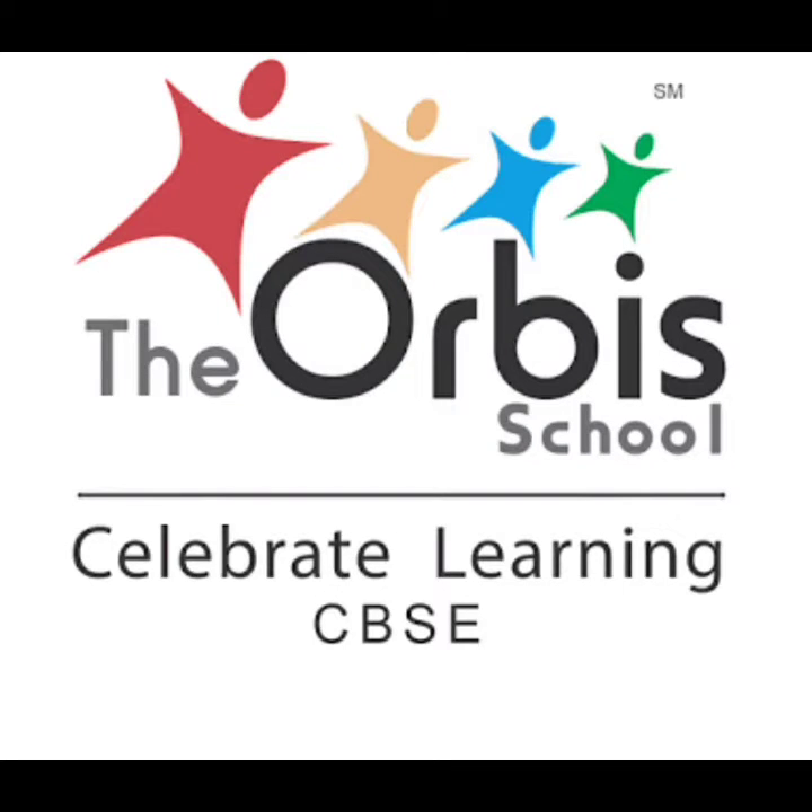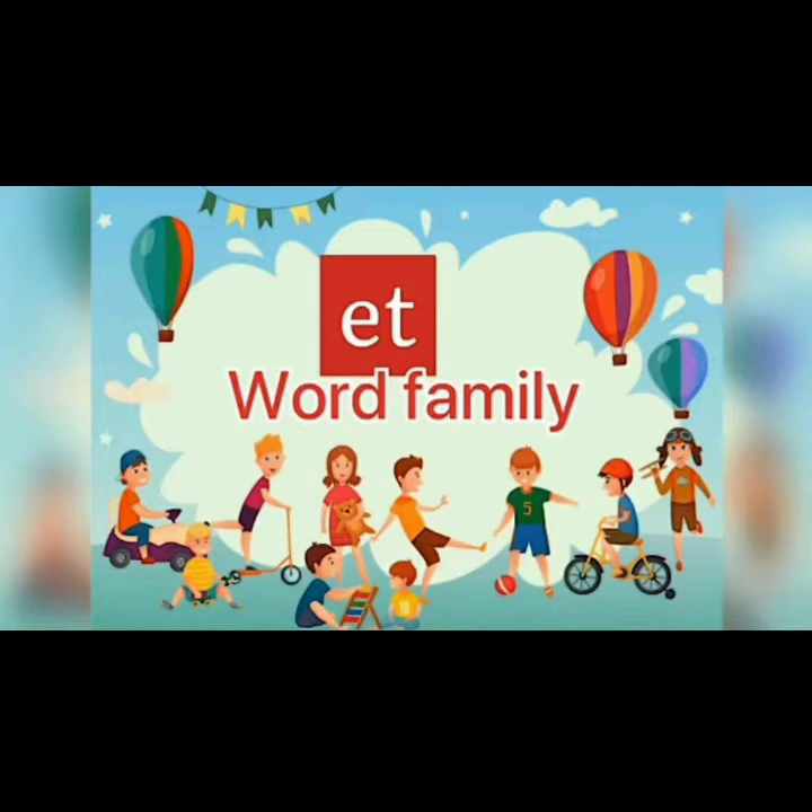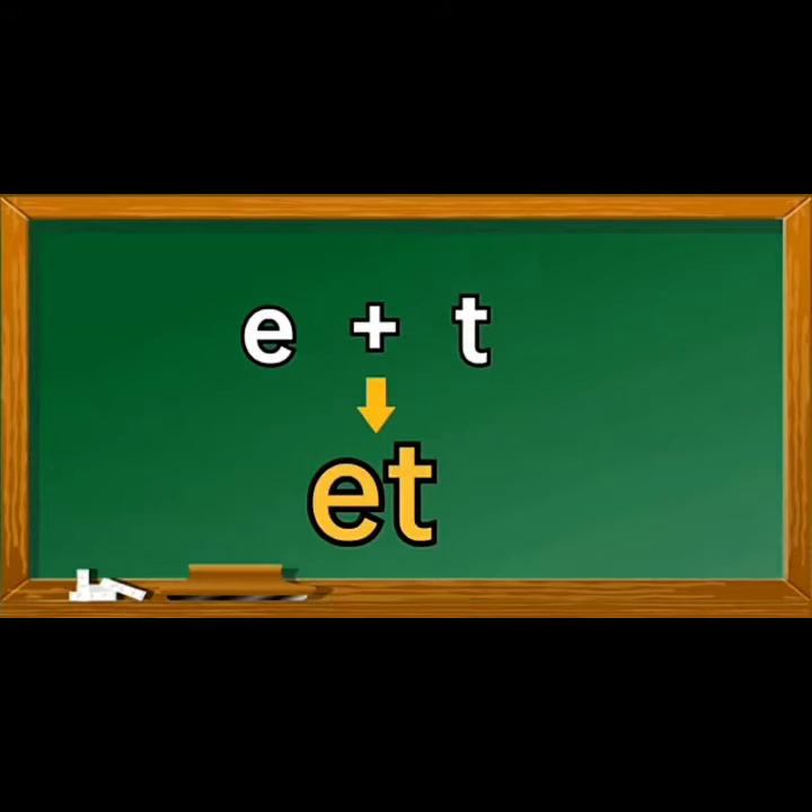Warm welcome and greetings from the Orbe School. Today in our English class, we'll learn new family words. So let's get ready. E says A, T says T — et words.